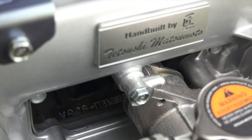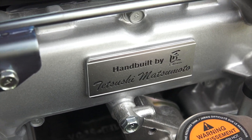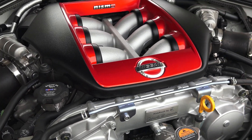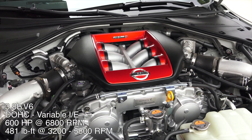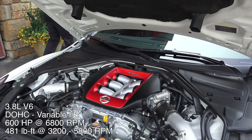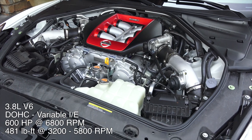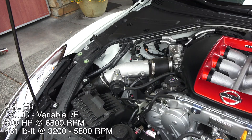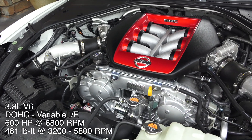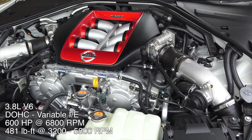Under the hood is a hand-built 3.8 liter twin-turbo engine assembled by Mr. Tetsushi Matsumoto — many thanks to him as I've loved driving this. It features dual overhead cams, 4 valves per cylinder, plasma sprayed cylinder bores, a 9 to 1 compression ratio, and aluminum block and heads. The engine produces 600 horsepower at 6,800 rpm and 481 pound-feet of torque at 3,200 rpm, with a maximum engine speed of 7,000 rpm.